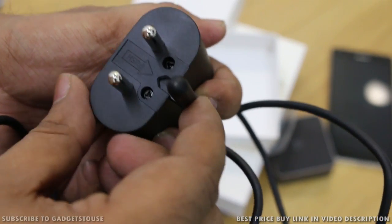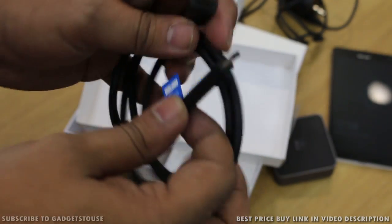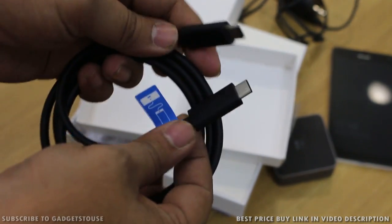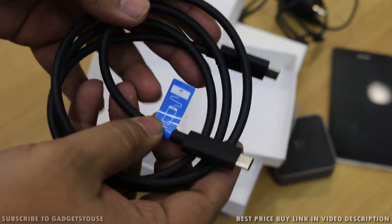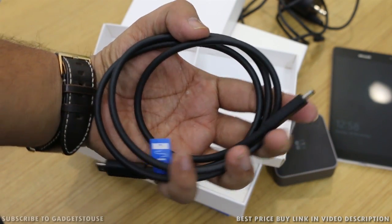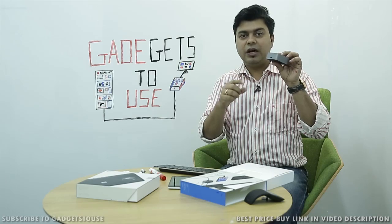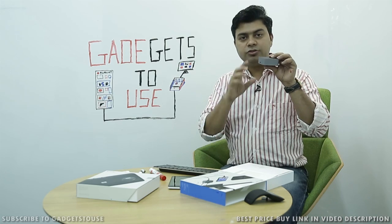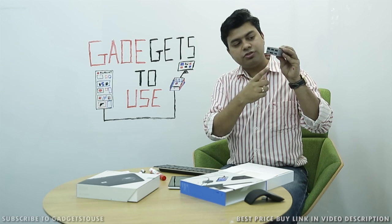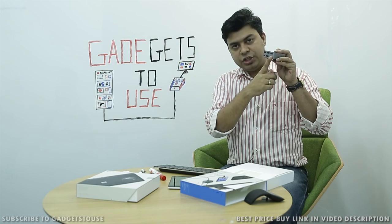As far as package contents are concerned, the package contains the dock itself. This dock allows you to connect your smartphone — currently the Lumia 950XL and Lumia 950, both of which support the continuum feature. You connect the USB Type-C cable to the dock on one end and to the phone on the other. On the connectivity side, you can see there are several ports, one of which is HDMI for connecting your monitor.